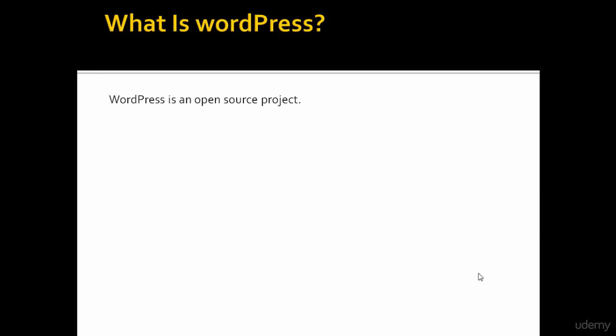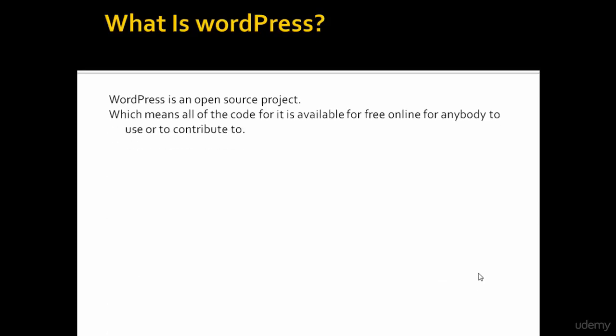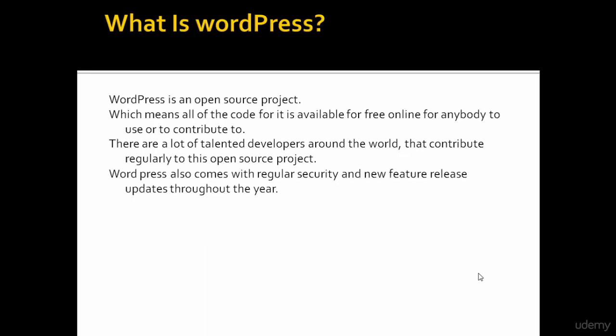WordPress is an open source project, which means all of the code is available for free online for anybody to use or to contribute to. There are a lot of talented developers around the world that contribute regularly to this open source project. WordPress also comes with regular security and new feature release updates throughout the year.